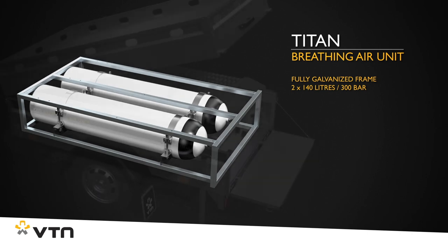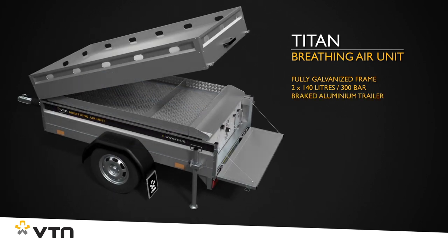This robust frame, together with the braked aluminum trailer, provides additional safety during transport on public roads.